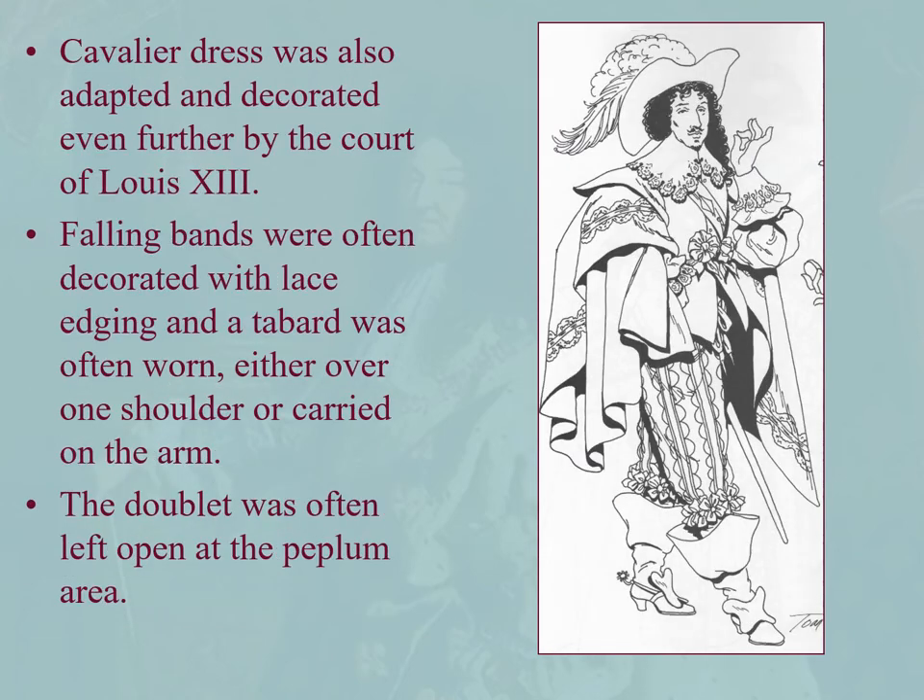Louis XIII also adapted the cavalier look, but because he's French, it's a little bit more over the top. You can see a falling band decorated with lace edging, a tabard worn over a shoulder or carried on the arm, a doublet often left open at the peplum area, very fancy breeches, very nice cannons, and lovely quattrofoil spur straps, sometimes in contrasting colors with the bucket top boots.